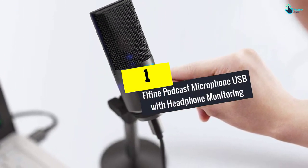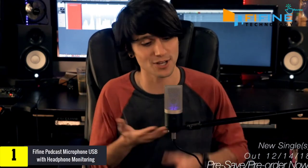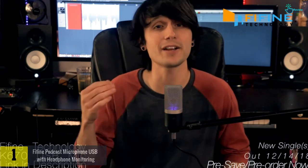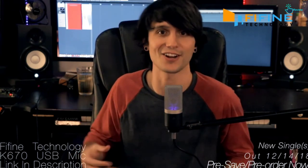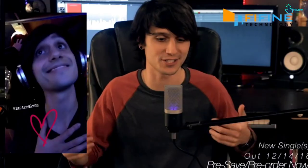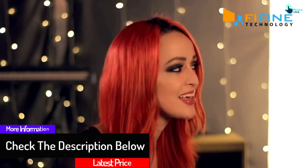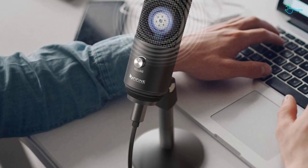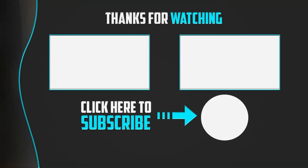And finally at number 1 we have the Fifine podcast microphone USB with headphone monitoring. You can use this for gaming and it is suitable for computers, PC, and more. It is available in black, and is also suitable for recording and podcasting. It has solid construction and is easy to assemble. The USB microphone with cardioid polar pattern offers pristine and accurate capture, catching transients and high frequency content while delivering a slightly fuller, warm, and clear sound — great for gaming, voiceover, YouTube videos, and tutorials.